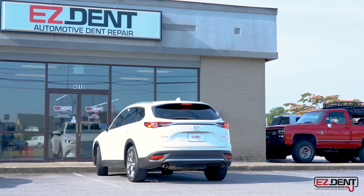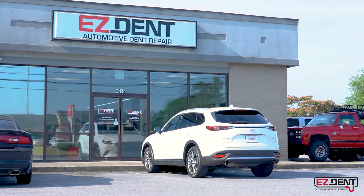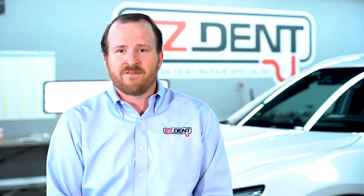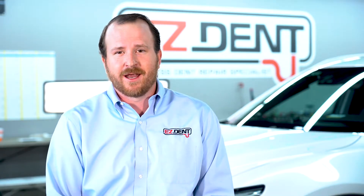Although we hope your vehicle is not involved in a hailstorm, if it is, come by our shop here on Atlanta Highway at 4015 Atlanta Highway in Athens, Georgia. Thanks for watching and have a great day.